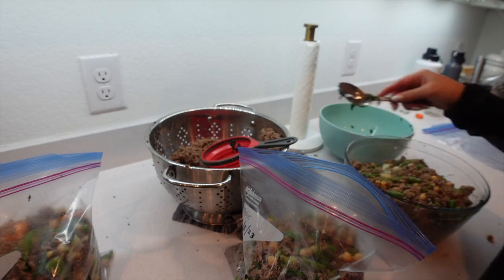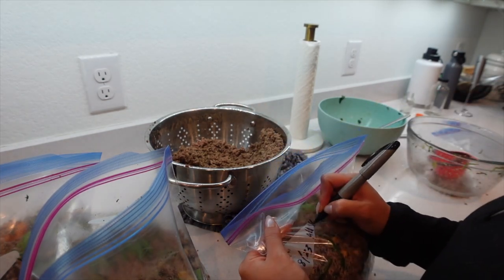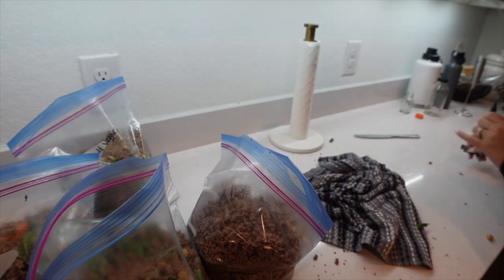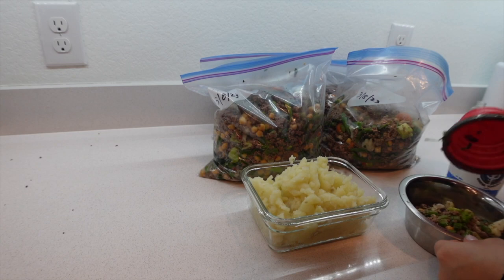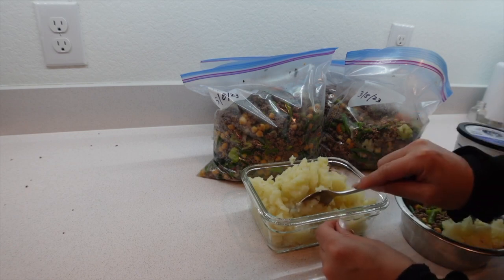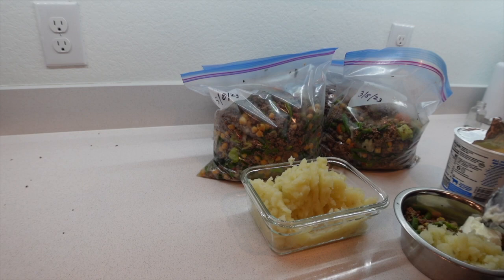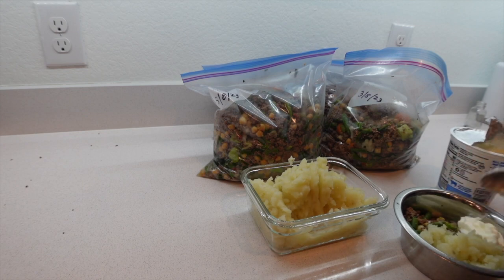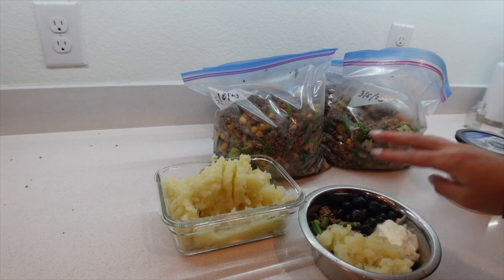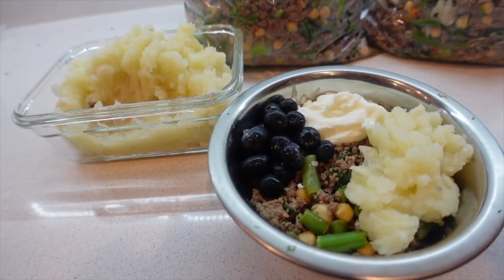I definitely recommend starting with this ratio and adjusting if your dog needs it. Since I didn't have enough vegetables, I'm packing the extra meat separately to freeze for next time. These two bags will last about two weeks, and then I have extra meat I can use to make two more batches — about a month of food total. I do about two spoonfuls of mashed potatoes, some plain Greek yogurt for probiotics, and some fruit — he loves blueberries, sometimes strawberries. Look at this meal — this guy eats better than we do!